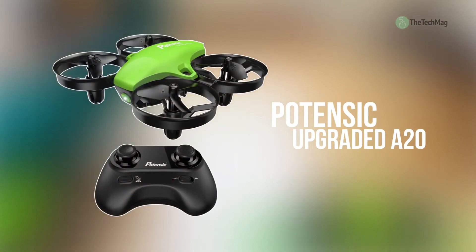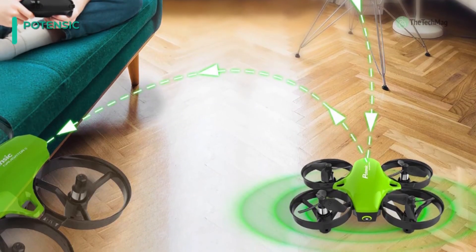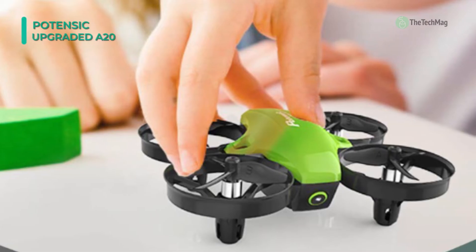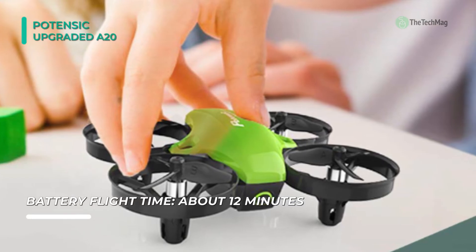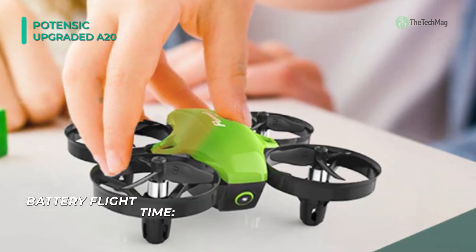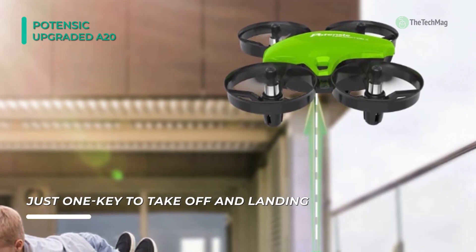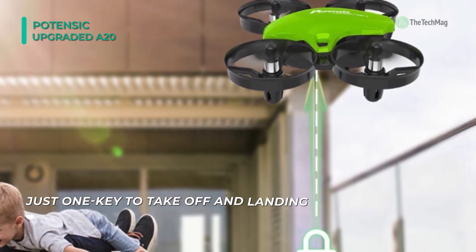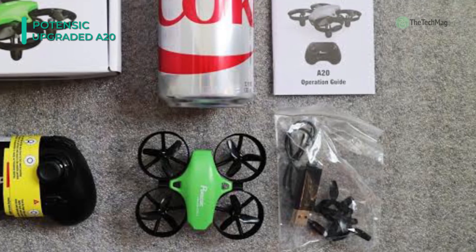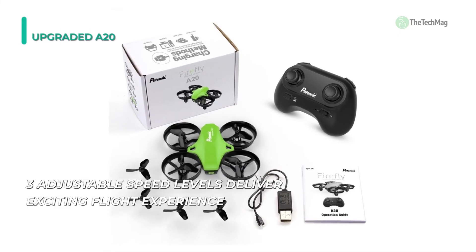Up next on the list we have the Potenzic upgraded A20. This kids' drone comes with two detachable batteries and three adjustable speed levels, delivering an excellent flying experience for amateurs and advanced pilots alike. It is equipped with four round propeller guards all around to protect the drone from damage during collisions — very durable for kids. It also has altitude hold for stable flight indoors or outdoors. Its two detachable batteries provide a flight time of 12 minutes, and it includes spare propellers in case of accidents.